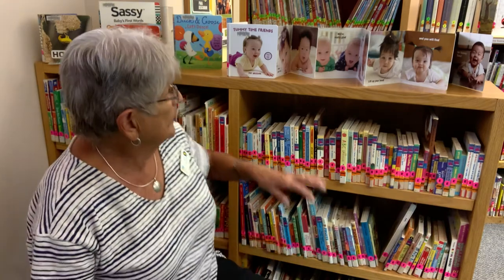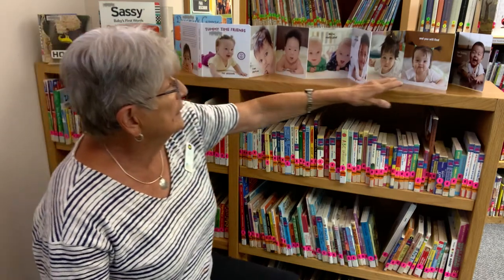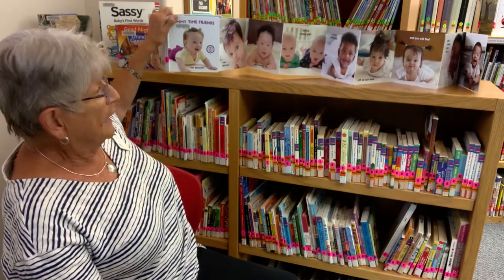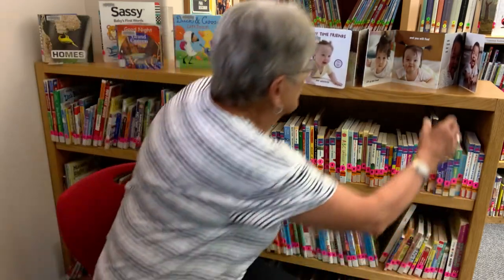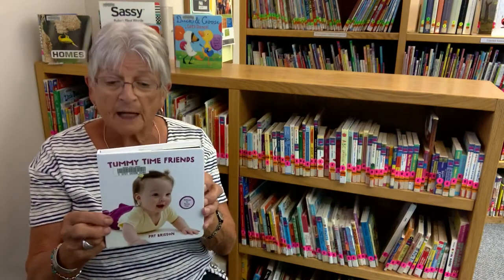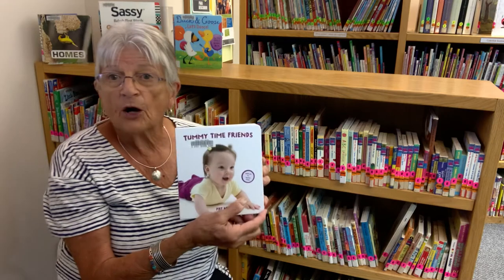Did you know this is a book? Look at how long it is — I'm gonna read this long, long, long book to you. See how it looks? It's called Tummy Time and Pat Brisson is the author.